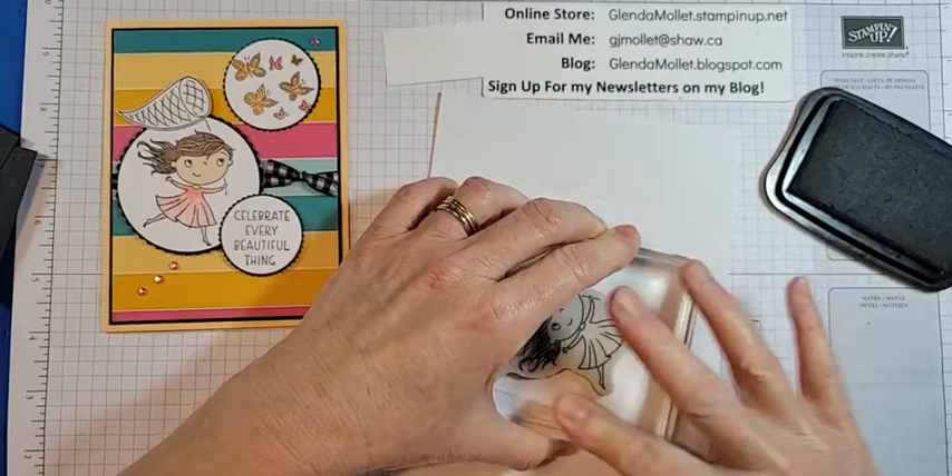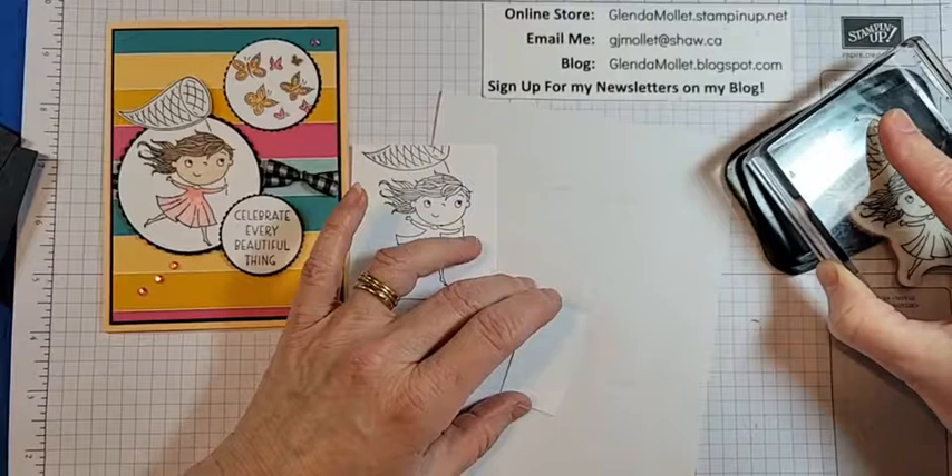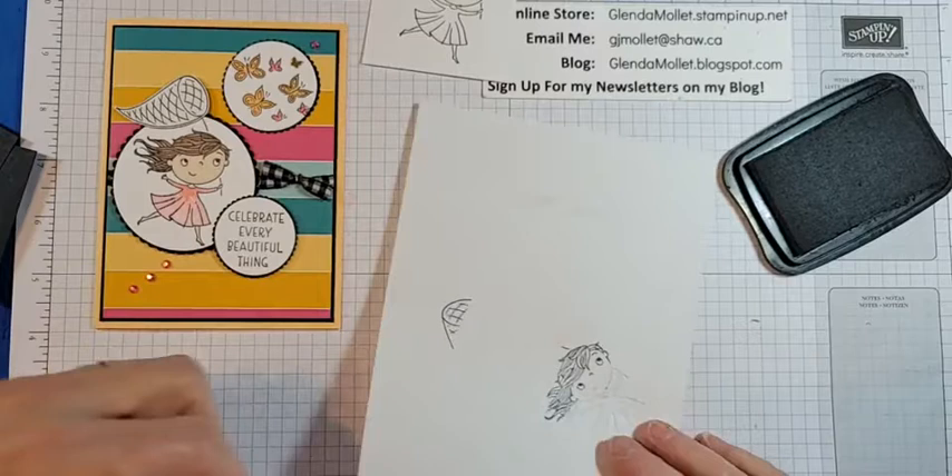We had a team mini retreat on Saturday evening. That was so much fun — we laughed and stamped and played with the Flowering Rain Boots bundle. Now I'm going to stamp the net. I'm also going to stamp the image and cut it out. You know, it doesn't always come out when you want it to.